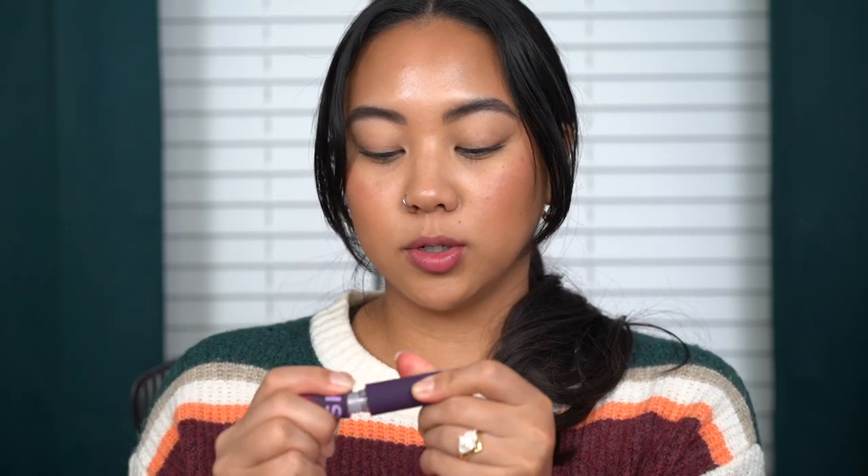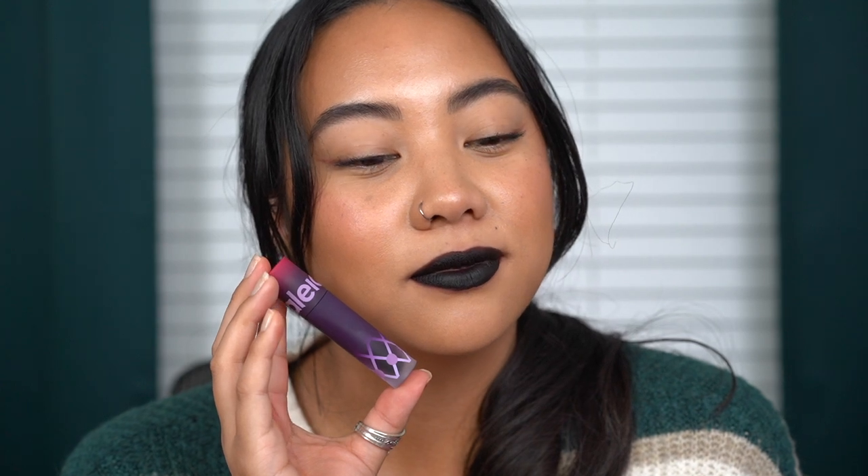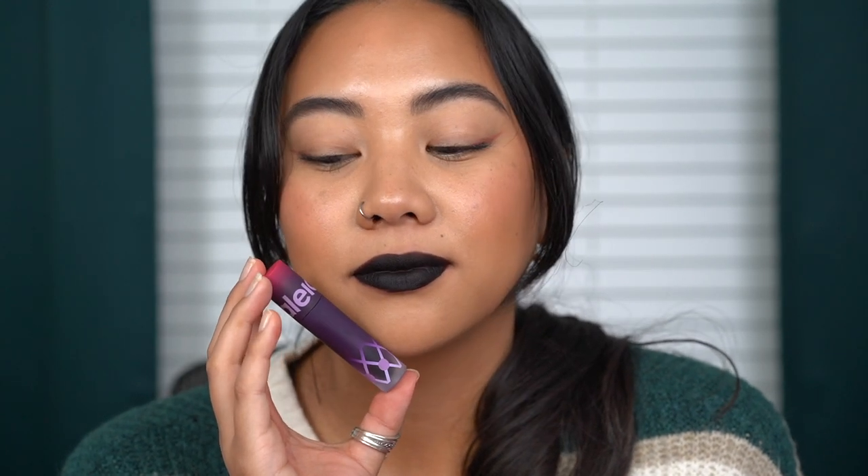Last for the purple tubed ones, we have Scorpion Fruit — and this is the black one. Here is Scorpion Fruit — it is such a dark black, it almost has like a greenish blue tint to it. My teeth look extremely white. Interestingly, this one did not go on patchy — maybe just because it's so dark. Whatever it is, it doesn't look patchy on the lips.